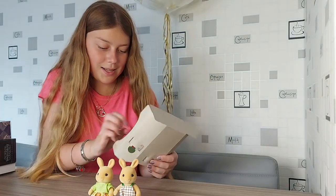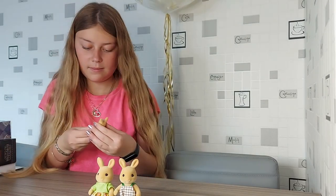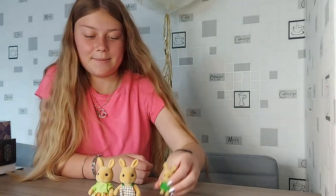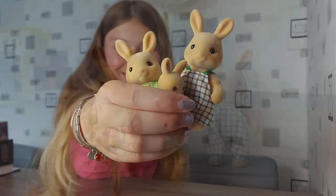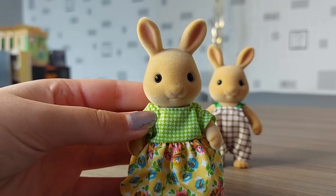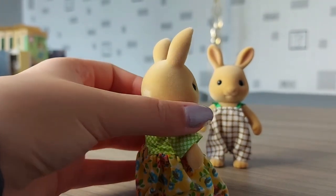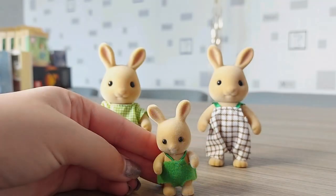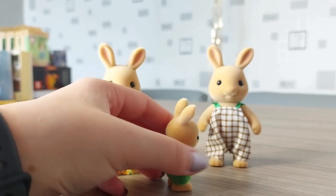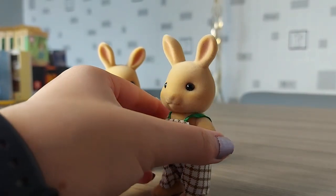And lastly we've got the baby. So now I'll tell you their names. The mother's name is Rooney Sonny, the baby's name is Wesley Sonny, and the father's name is Eddie Sonny.